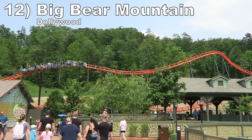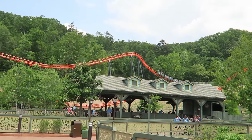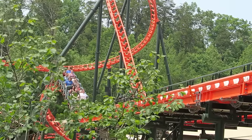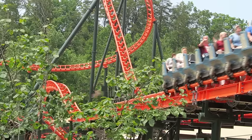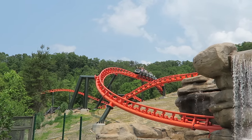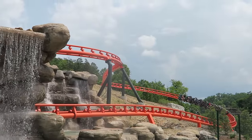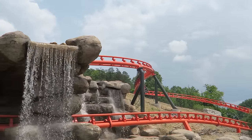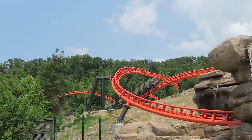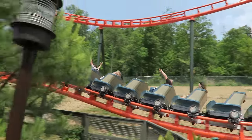Number 12: Big Bear Mountain at Dollywood. This Vekoma family launch coaster is the anchor attraction in Wildwood Grove. It has three LIM launches and the last two have some nice oomph to them. Then you have a dynamic layout carving its way over the terrain. There isn't much airtime, but there are a few moderately forceful valleys. The elements are fast-paced and this is a very long ride experience. The onboard audio is a very nice touch as well.